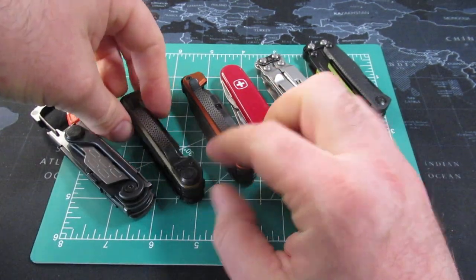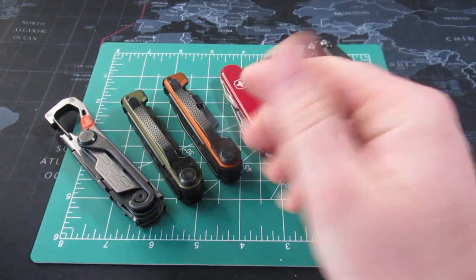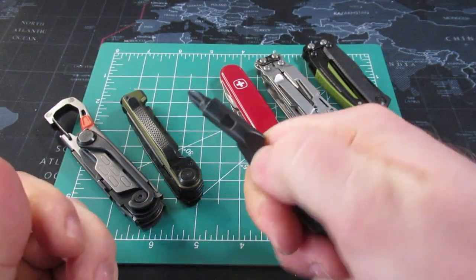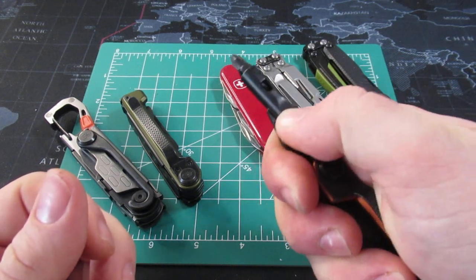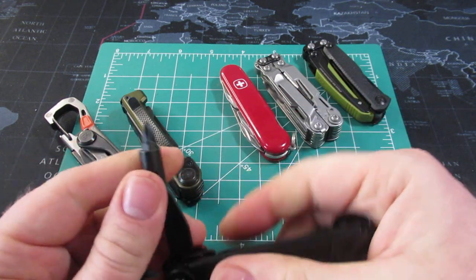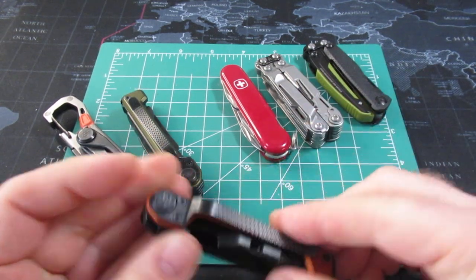They finally have pocket clips. I really like the hammers on the end. The knives are nice. The bit driver, even though it doesn't lock, you can grip it right here and pretty much lock it into place — it's got a nice place there. So I don't think it's a huge negative, but I guess we've been spoiled in the multi-tool world and it would be nicer if it did lock.